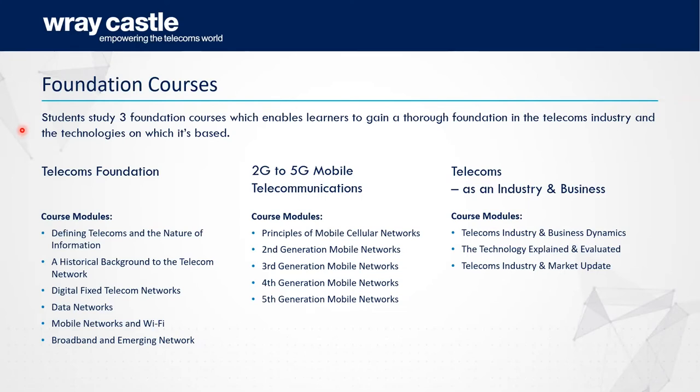Regarding university accreditation: the courses are not accredited by universities. I've done that before and it has some value, but it slows down our ability to change and update courses at the rate we'd like. Raycastle is probably the gold standard in telecoms training, so having a Raycastle certificate or diploma on your CV should be very well recognised in the industry — we're used by industry giants like Vodafone, EE, BT, and MTN.